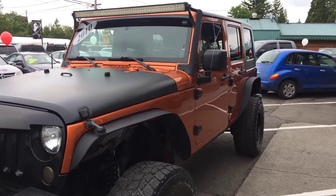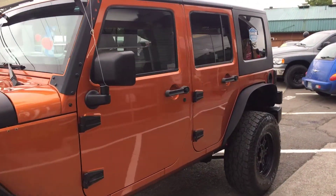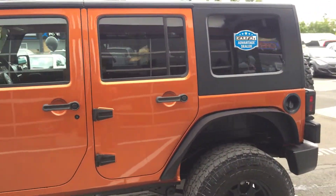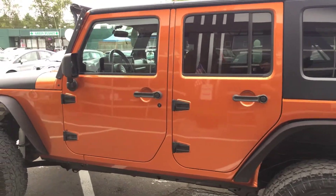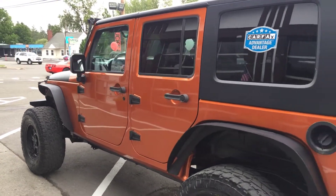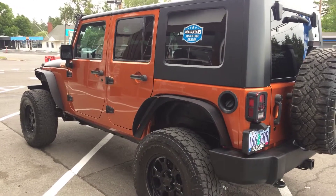As you can see, I'm trying to get both angles for you so you can see the condition. A big reason why we love doing these videos — it saves a bunch of time on both sides and you have a great idea of what you're coming in to see. We also do it for our out-of-town, out-of-staters. We offer delivery and transport options, so that's why we do that.